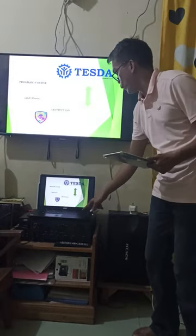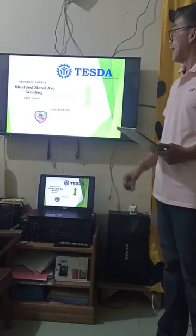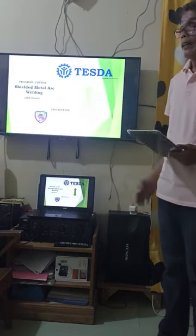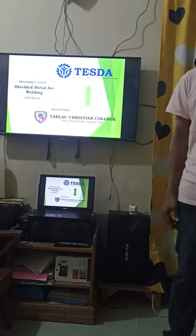The course or program that you have enrolled in is Shielded Metal Arc Welding NC2. This program has 268 hours of training. Thank you so much for choosing our institution, Tyler Christian College.